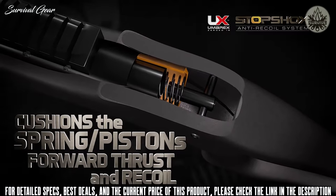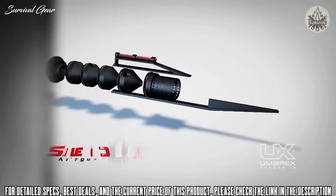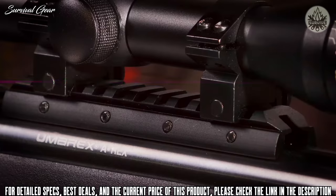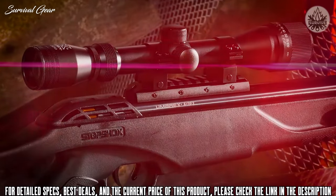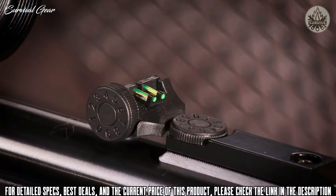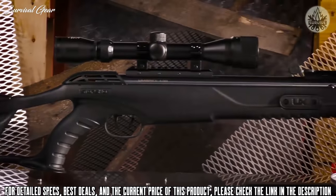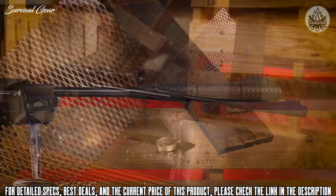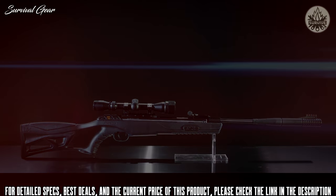The Umarex A-Rex uses the advanced StoX shock-absorbing system that absorbs the rifle's recoil, making it easier to shoot with accuracy. Its silence air moderator keeps the noise down, and the metal Picatinny rail makes it easy to mount the included 3-9x32 scope. In case you prefer open sights, the A-Rex also has fiber optic sights for quick acquisition.